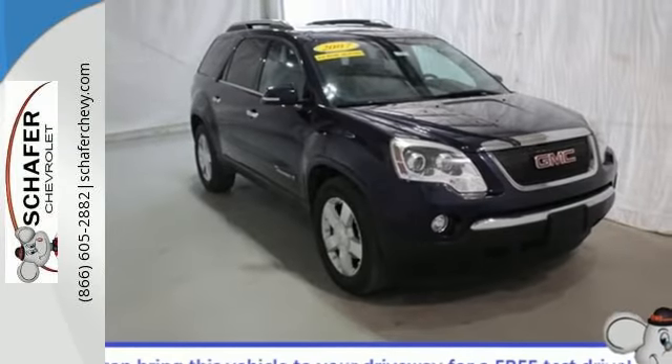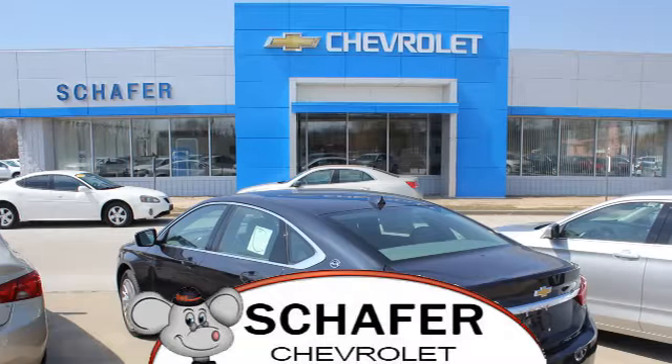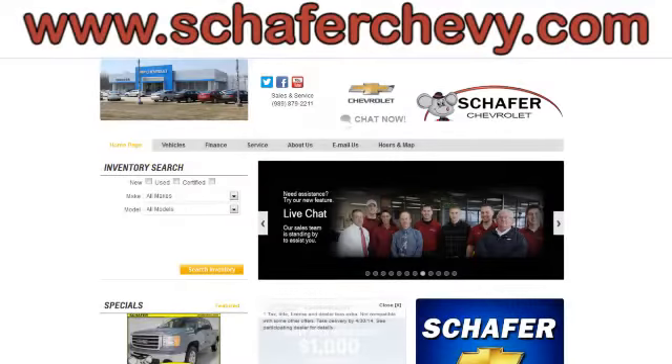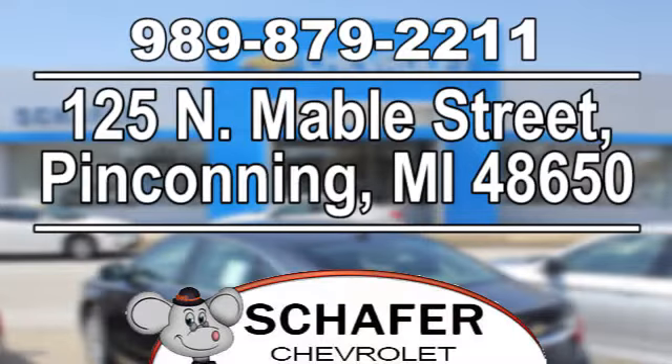Take it for a test drive today. Schaefer Chevrolet, serving you since 1928. We're online at SchaeferChevy.com. We're conveniently located at 125 North Maybel Street in Penconning, Michigan.